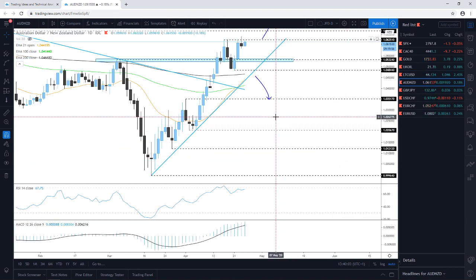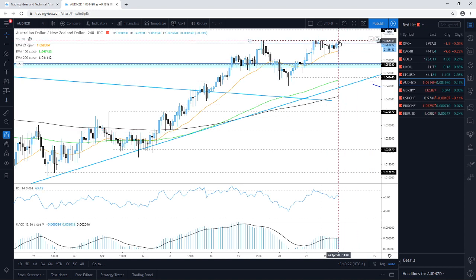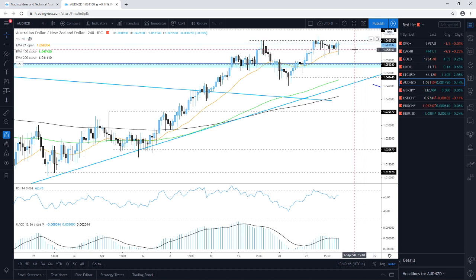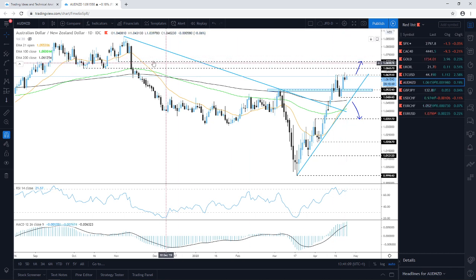AUD/USD — the situation is quite interesting. We need to see a nice good break above the 1.0625 zone in order to get comfortable with higher levels. Not only daily candles, but also four-hour candles are struggling to close above this territory. We will start considering higher levels if we get a close of at least a four-hour candle above this barrier. If the daily candle stays above this territory, there are more chances for this one to drift further north.